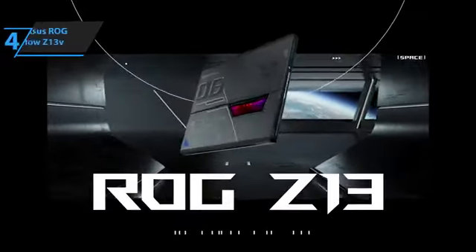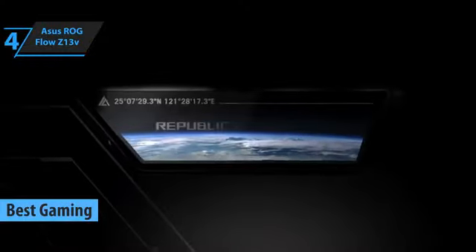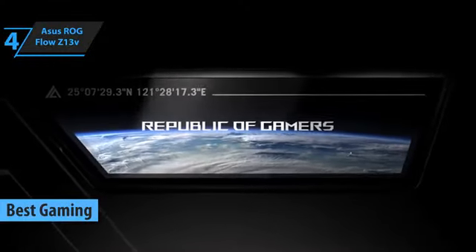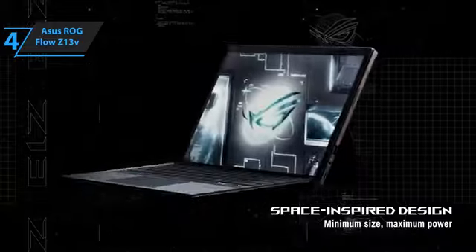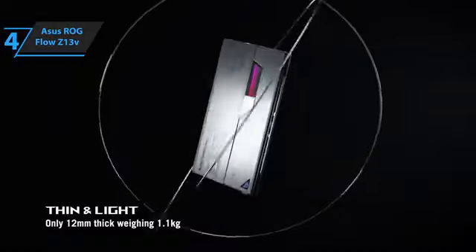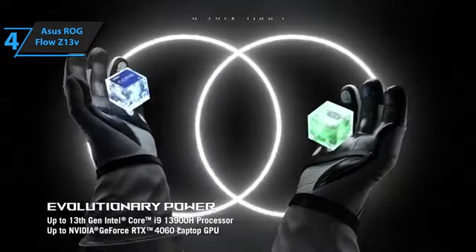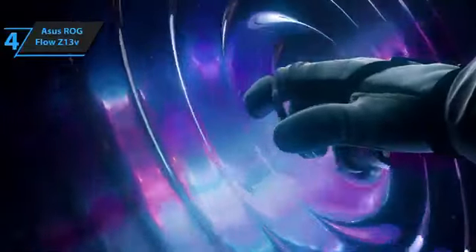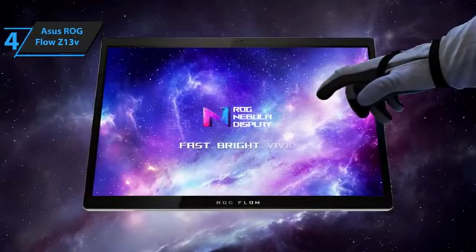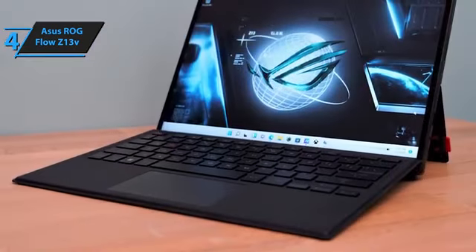The Asus ROG Flow Z13 is up next as the best gaming Windows tablet in 2023. The Asus ROG Flow Z13 emerged as the top contender in the realm of Windows gaming tablets. Its unique design, powerful specs, and robust performance make it a force to be reckoned with in the ever-evolving gaming industry. The ROG Flow Z13 boasts a distinctive design that stands out in the crowd. It's a compact, all-purpose machine that offers the functionality of a laptop while maintaining the portability of a tablet, a fusion that is both innovative and practical.